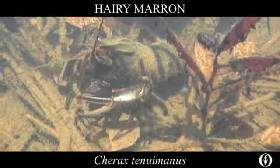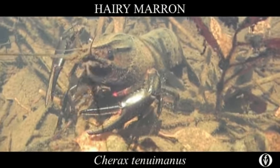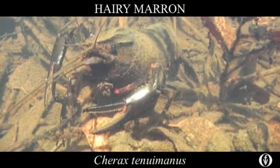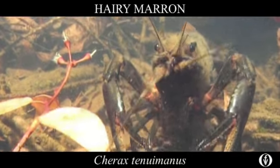The freshwater ecosystems of southwestern Western Australia are naturally low in in-stream productivity. Instead, they're driven by energy sourced from the surrounding terrestrial environment, such as leaf litter.